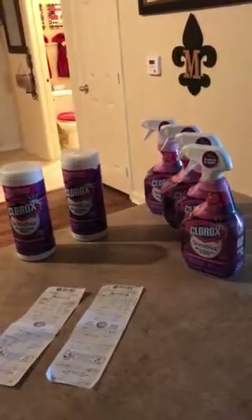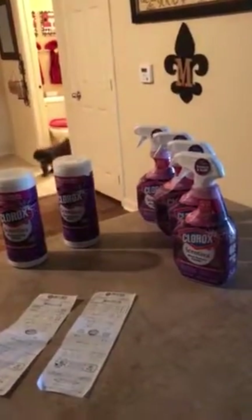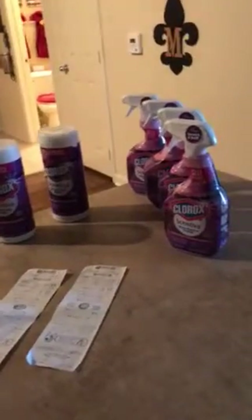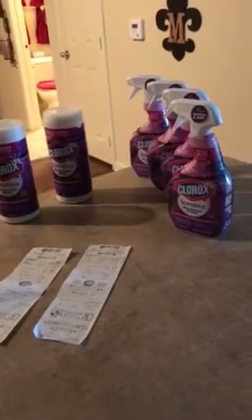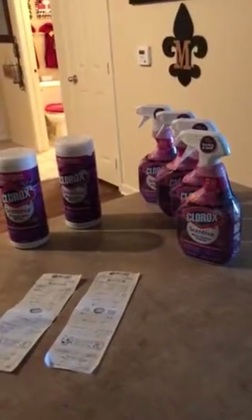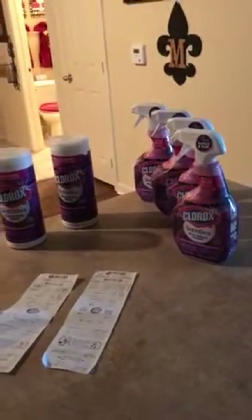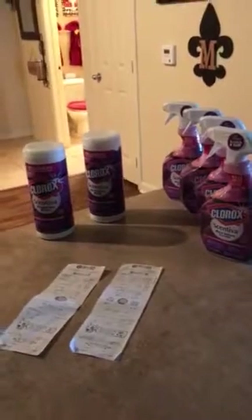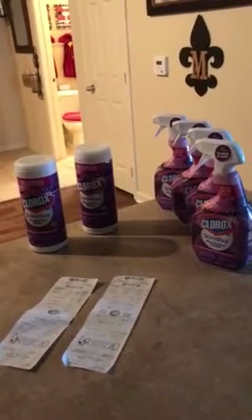For the Clorox Scentivia, you get 15% off. So last night when I went to Target, I noticed that my first purchase was just a full Clorox spray on one transaction. My total was supposed to be $8.62, but I didn't notice until I got home what I had actually paid. I did get $3 back off the Clorox Scentivia from Ibotta.